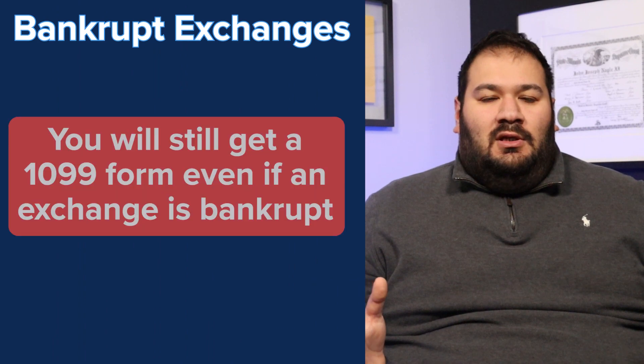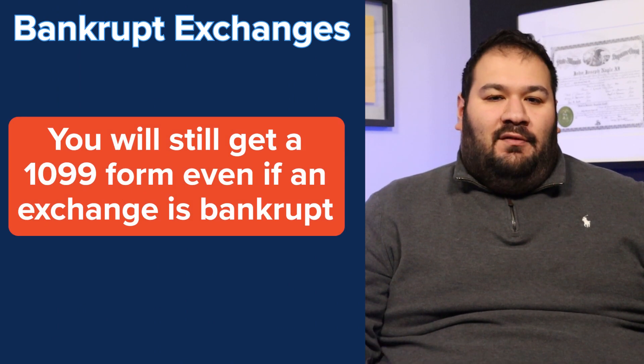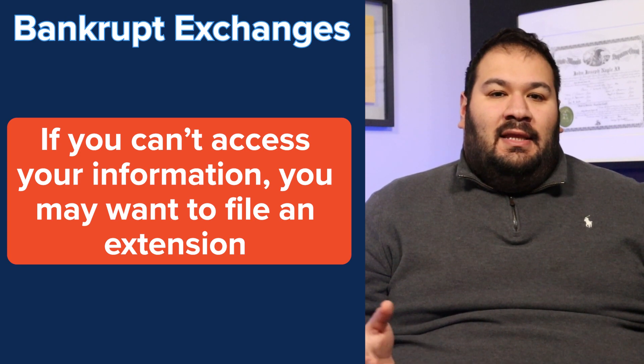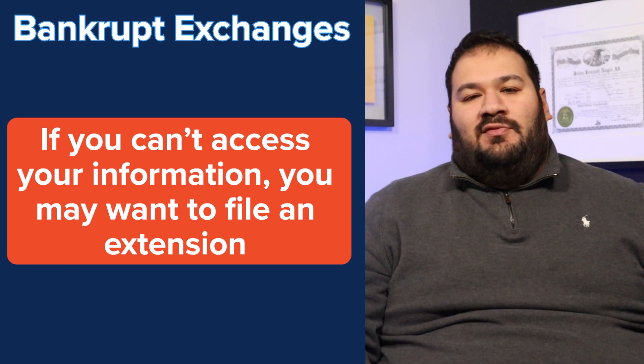This is an update for all bankrupt exchanges. You will get a 1099 form, but you might not have access to your data. In that case, it's probably best to file an extension.